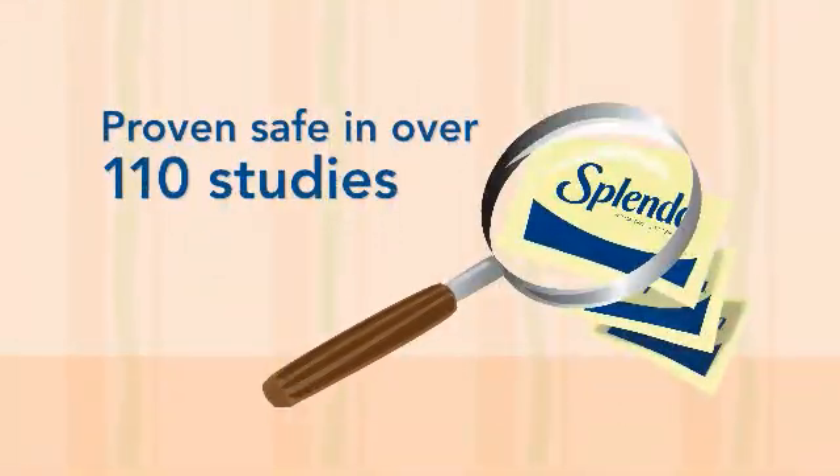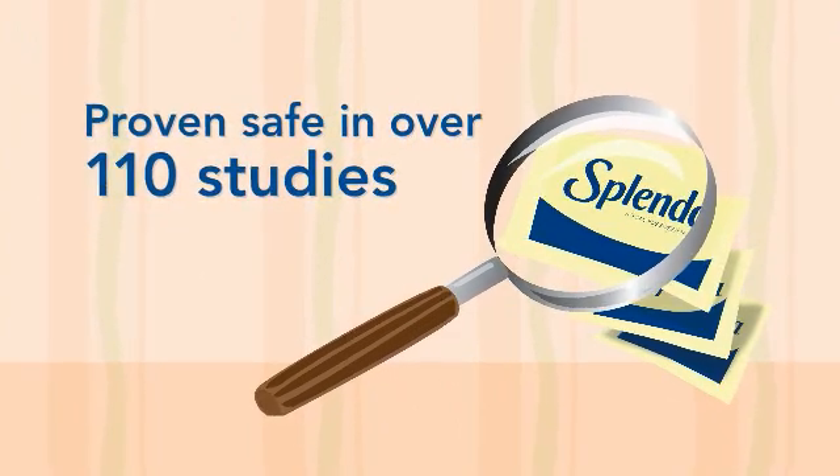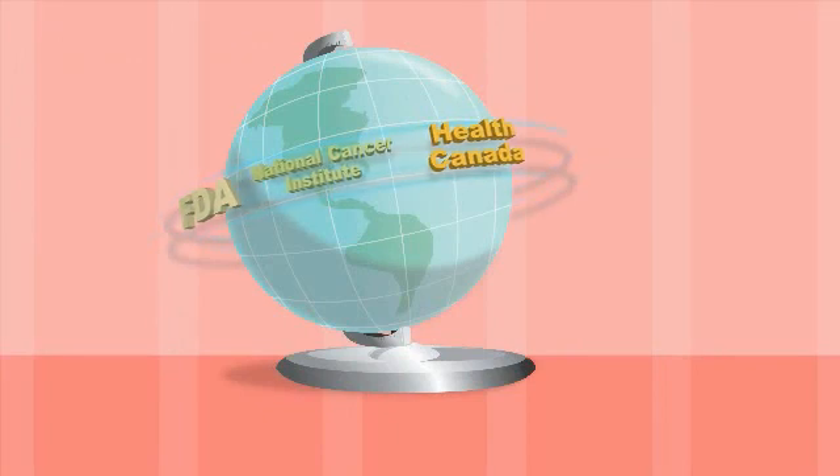Splenda brand sweetener has been around for more than two decades. In studies, it has been proven safe in amounts hundreds of times greater than what the average person consumes in a lifetime. In fact, it's been studied more thoroughly than almost any other food ingredient in history. Health and regulatory organizations around the world recognize that sucralose is safe.